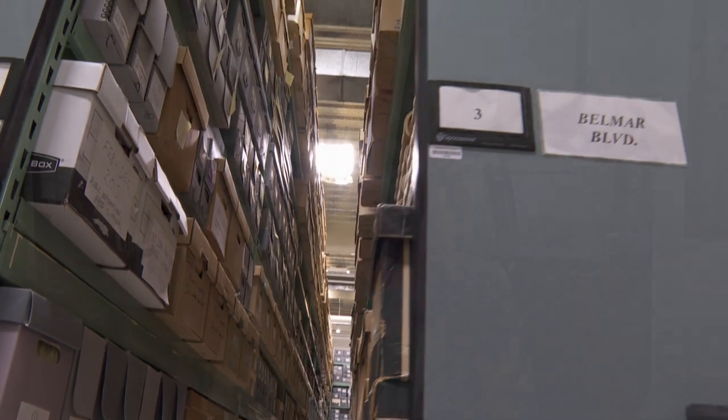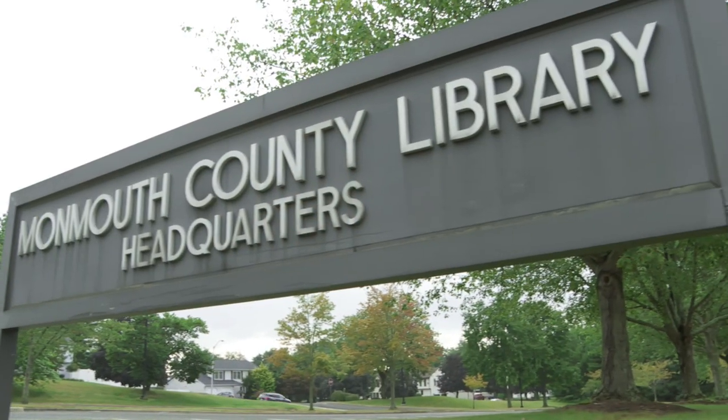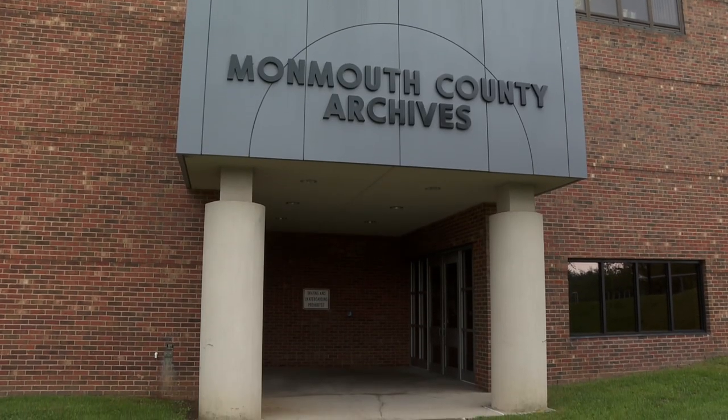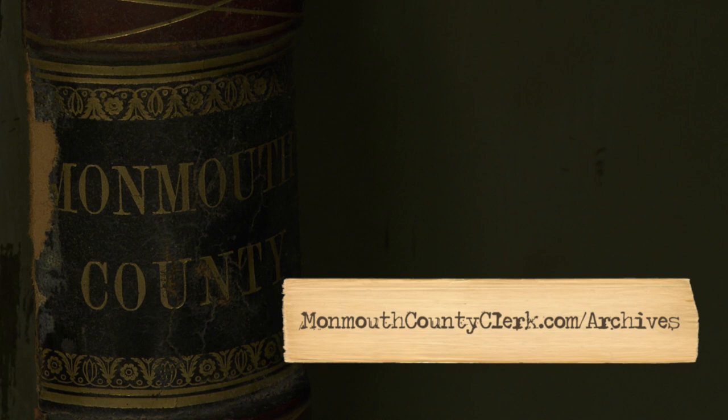Thank you for joining us on our behind-the-scenes tour of the Monmouth County Archives, which is located in the lower level of the County Library Headquarters in Manalapan. You can find more information about the Monmouth County Archives at monmouthcountyclerk.com/archives.